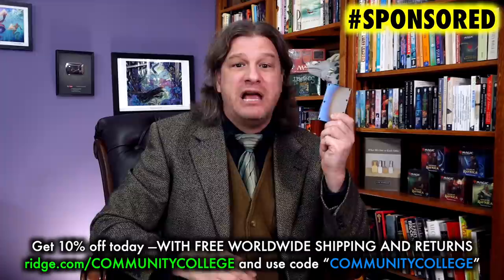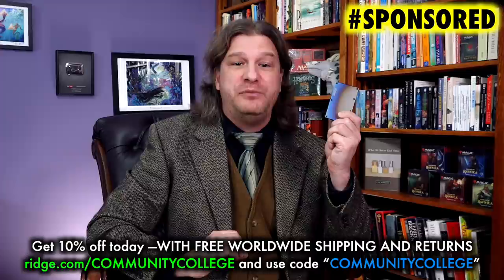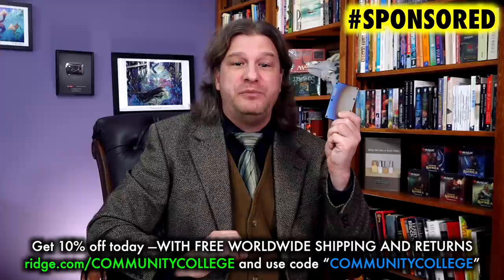So many partner pairs, so many threats. Special thanks once again to Ridge for sponsoring this video. You can get 10% off today with free worldwide shipping and returns by going to ridge.com/communitycollege or using code community college when you follow the link in this video's description.